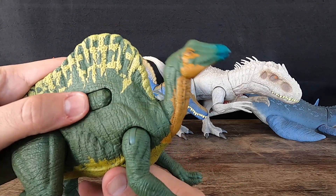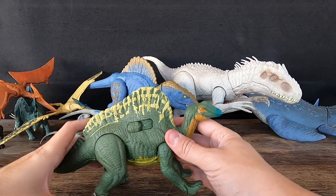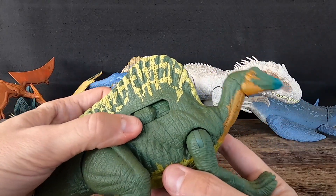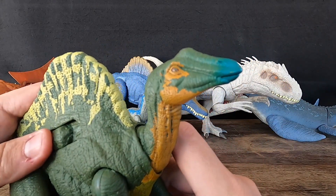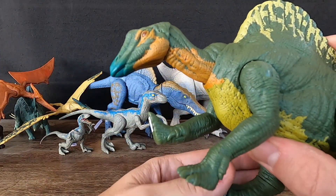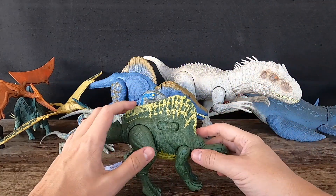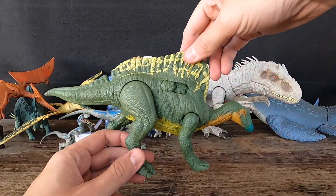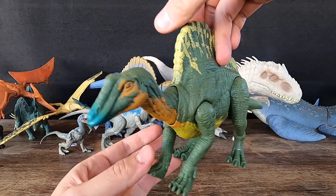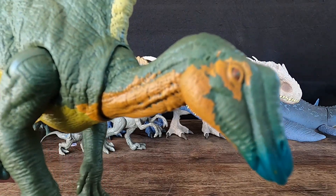Ouranosaurus was an herbivore that likely fed on low-growing vegetation such as ferns and horsetails. In addition to its sail, it had several other unique adaptations, including a powerful muscular tail that may have been used for defense or balance, and elongated bones in its front limbs that may have helped it reach high-up vegetation. Fossil evidence suggests Ouranosaurus may have lived in herds. Despite being relatively obscure, it has appeared in the Walking with Dinosaurs TV series and the video game Jurassic World Evolution.